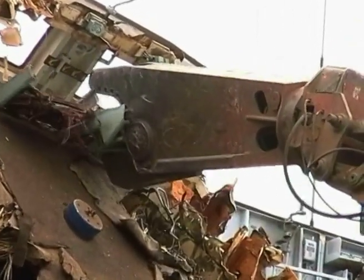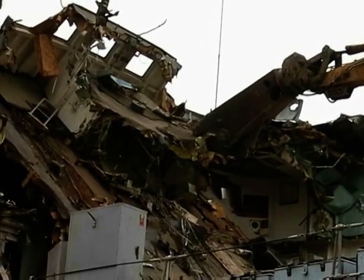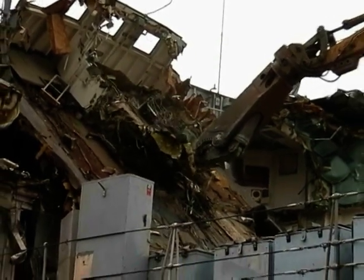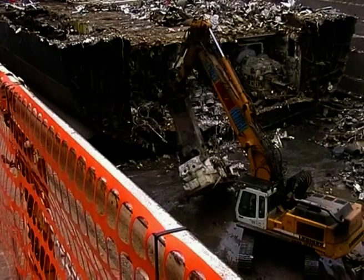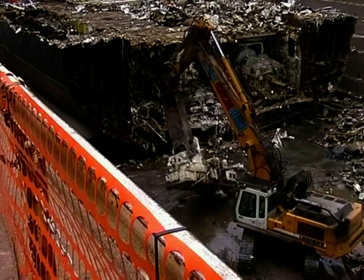Technical Demolition Services are driven by the desire and determination to use every new demolition experience, such as offering the first ship recycling facility in the UK, to refine our expertise, skills and technical ability such that a process of continual improvement is guaranteed.